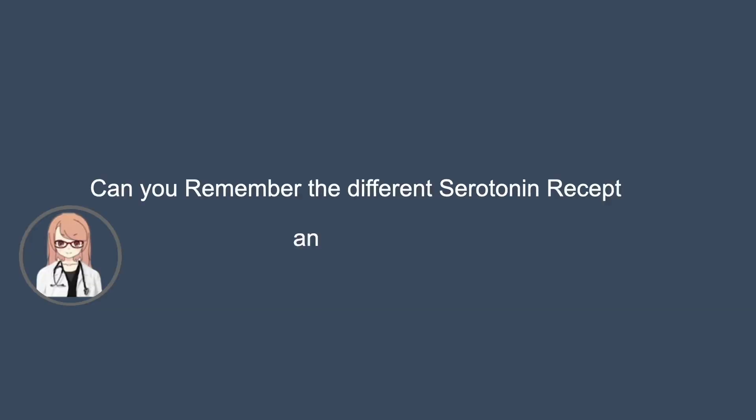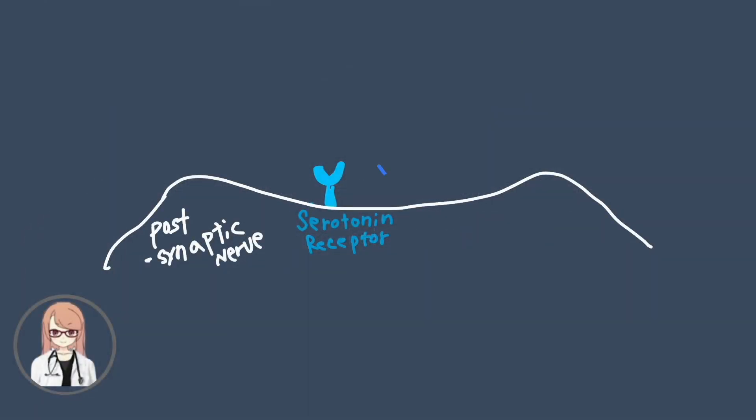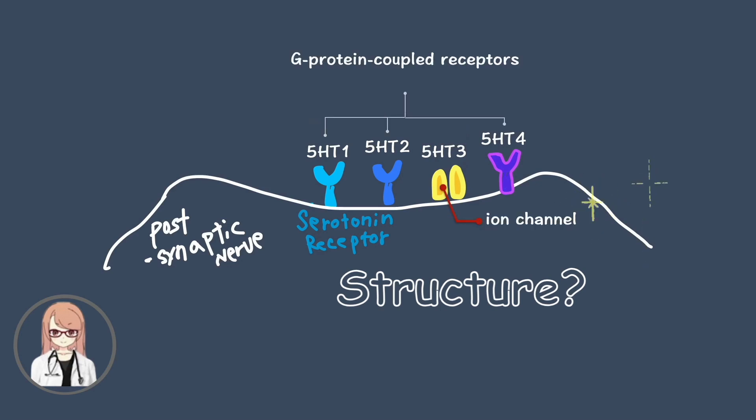Can you remember the different serotonin receptors and their roles? Many types of serotonin receptors have been identified. Let's take a look at four of the most well-known ones. What are their structural differences? 5-HT3 is unique — it's an ion channel. All others are G-protein coupled receptors.